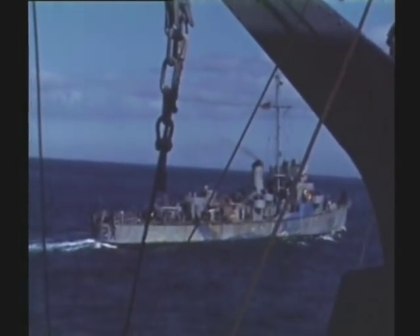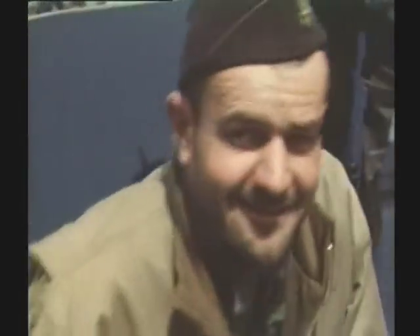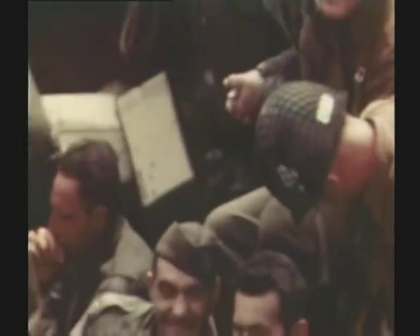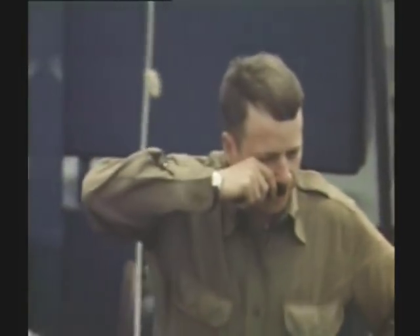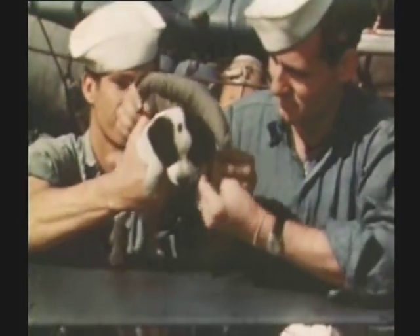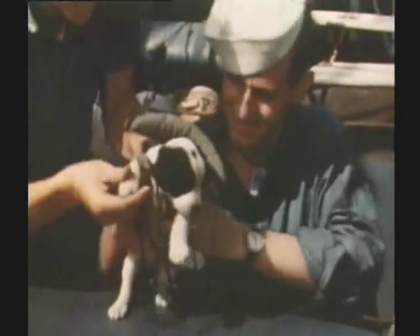As the ships head towards France, the men — many of whom will die — take care of some last-minute chores. This Hitler impersonator took the men's mind off the task at hand, at least for a few moments. Life vests are mandatory for everyone, even this little guy.